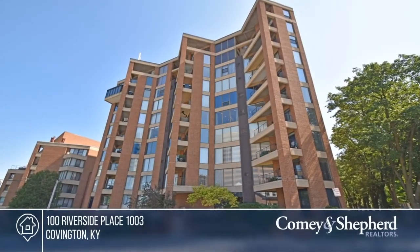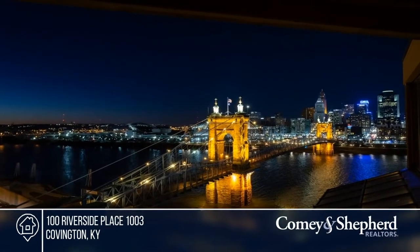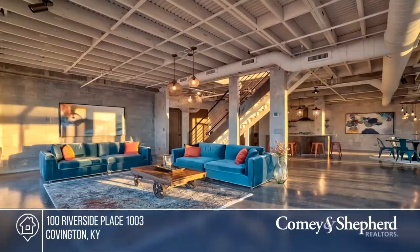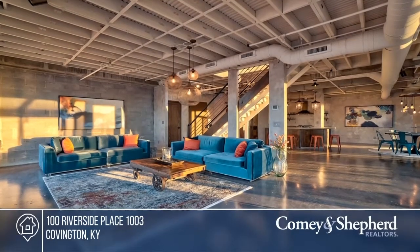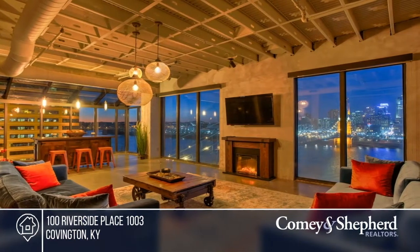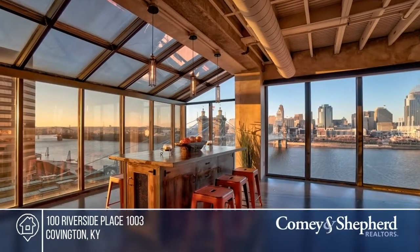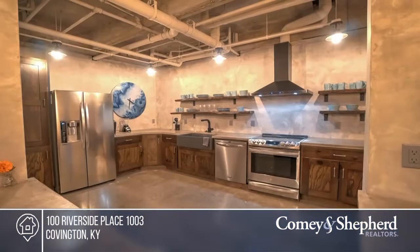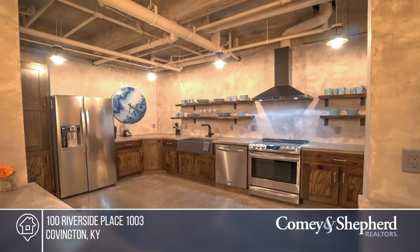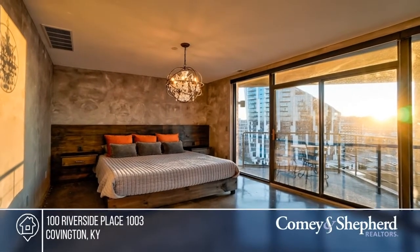Every inch of this magazine-worthy penthouse has been thoughtfully crafted into a spectacular living space, surrounded by the most stunning views of Roebling Bridge, the river, and the city skyline. This one-bedroom, one-and-a-half-bath unit boasts dramatic open spaces with concrete floors, a custom-designed kitchen, and an open staircase with unique copper cables ascending to the full master suite. This property is walkable to restaurants and parks. Come see it today with Kathy.